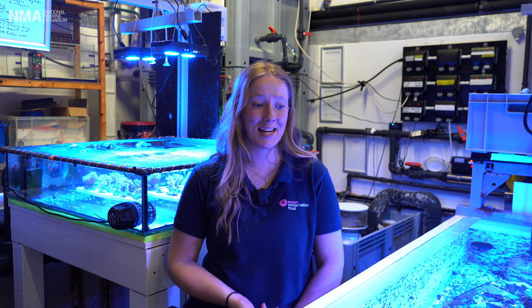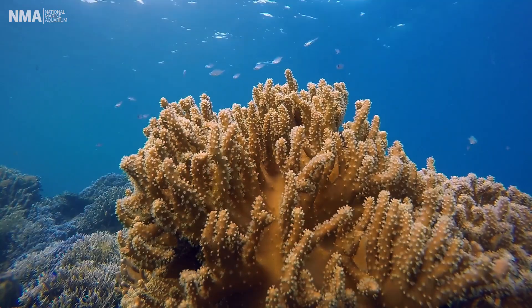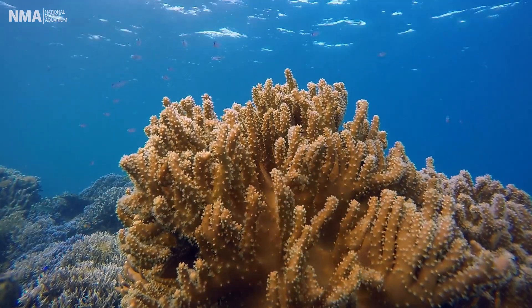The more we learn about corals in a lab environment, the more we can see how changes in our oceans are going to affect big reef systems.